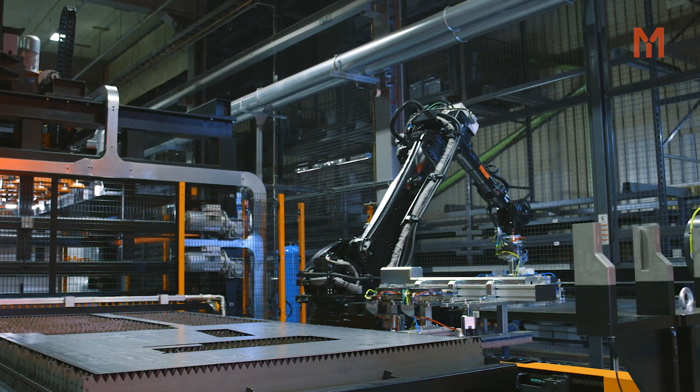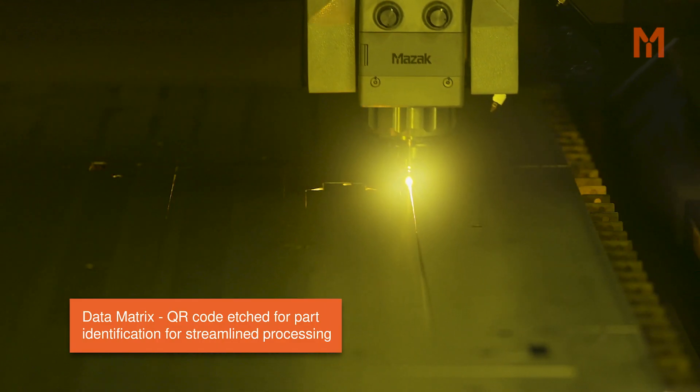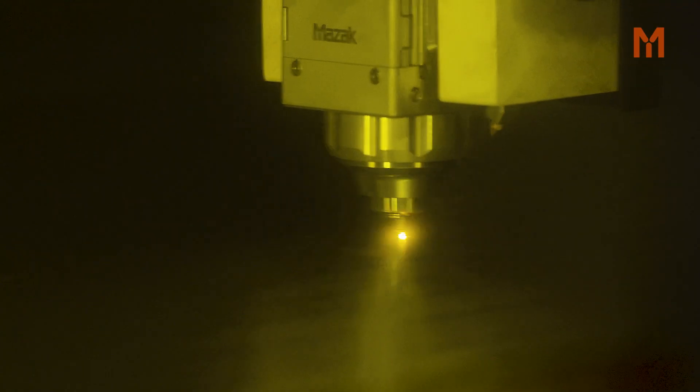One of the main added benefits of the system is the ability to data matrix parts. That enables us to reduce downtime in the press brake and welding areas by 26%.